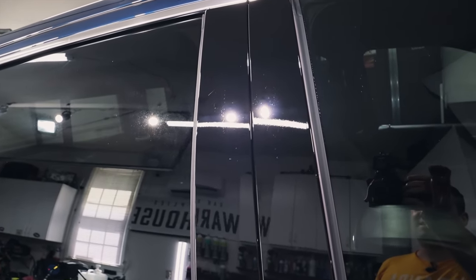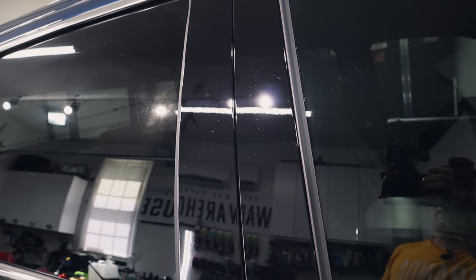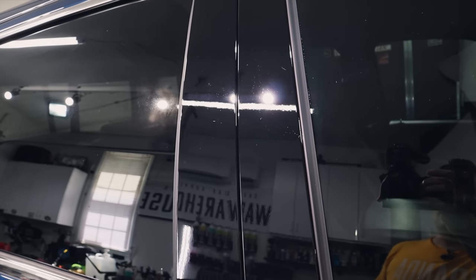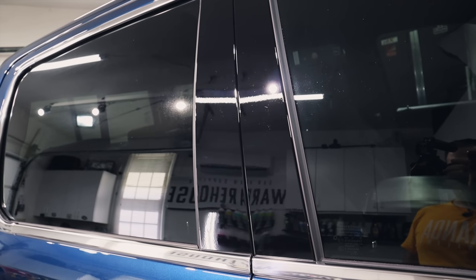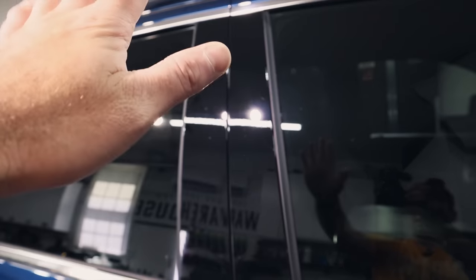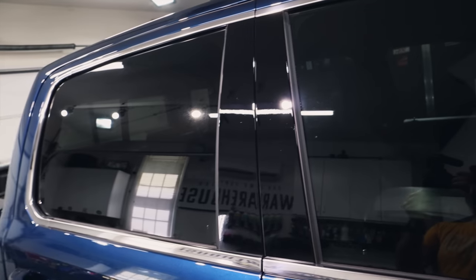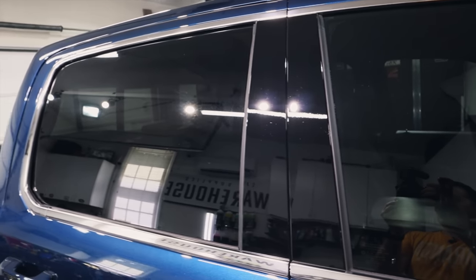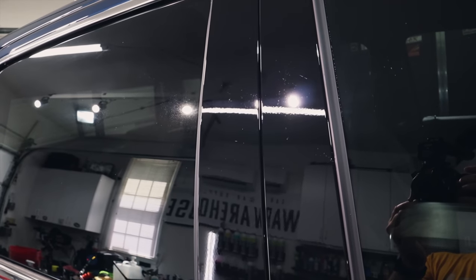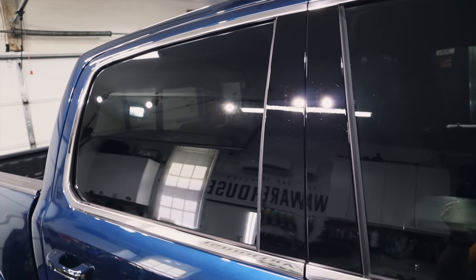Much better. The deep scratches are kind of still there — you can kind of see it with the camera, but with the naked eye you can barely pick it up. It's way, way better. Something happened on this pillar and it was pretty deep. A little bit of that hazing is just from the NSP polish — that will go away once it's coated and it'll look great. There are some little imperfections on the lens that keep flaring the light. So when you see that, it's the light flaring off little imperfections on the camera lens, unfortunately.